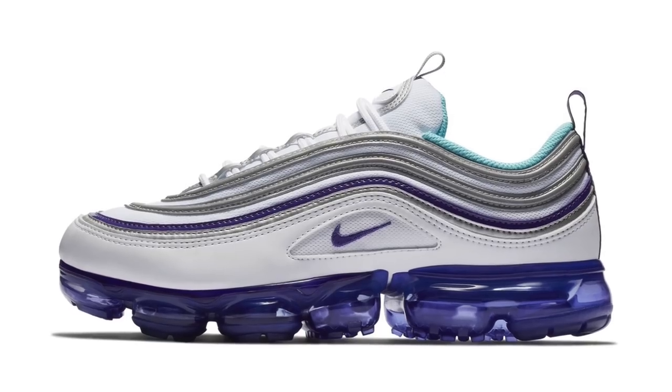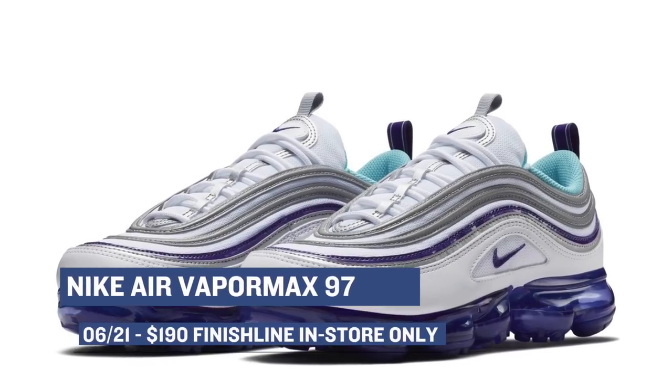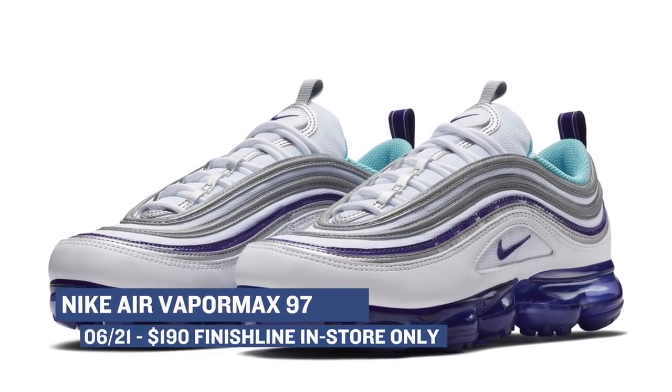If you'd rather cop your kicks inside of a store as opposed to doing it online, Finish Line has the Nike Air VaporMax 97 in the white, aqua, and varsity purple color. Those will cost you $190, and they will only be at select stores.